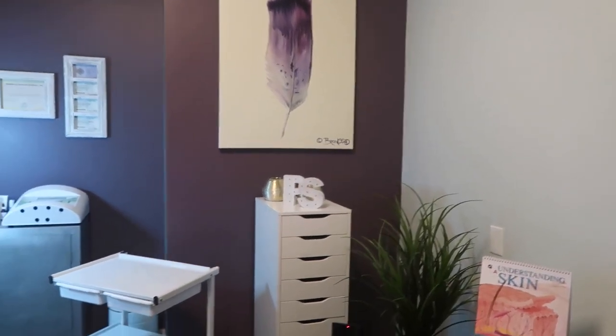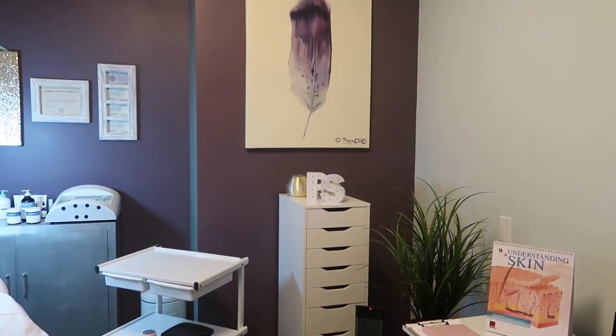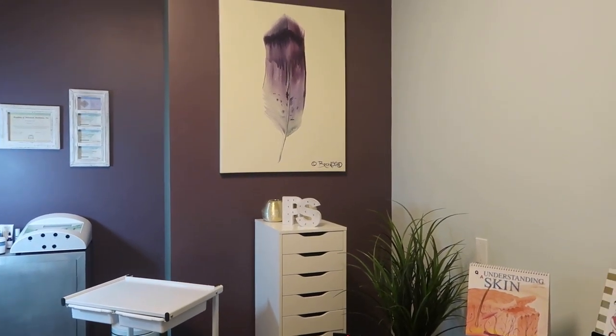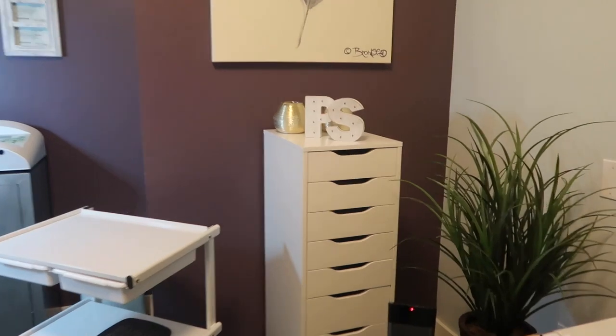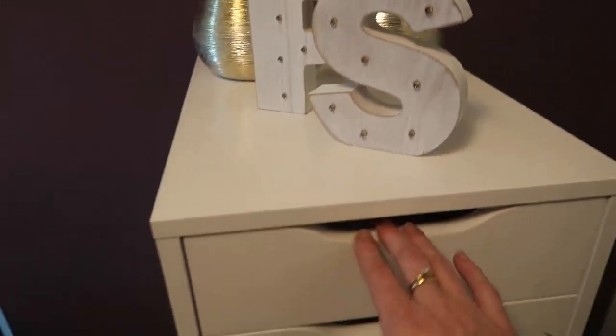Over here I have my feather canvas, which I absolutely love. We had that in our house when we lived in Medford and brought it up north with us. It happened to really go well with the existing paint in here. Then I have my Alex 9-drawer unit.